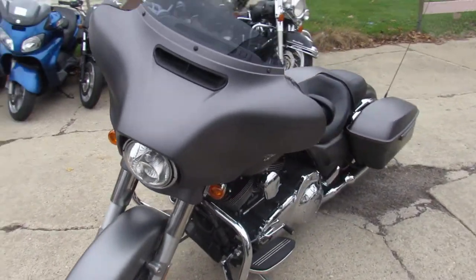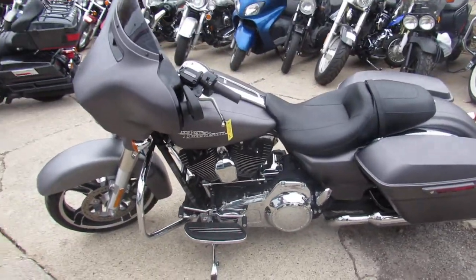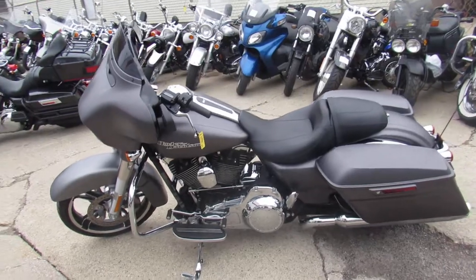We can assist in nationwide financing. The one we're doing a video on is a 2016 Harley-Davidson Street Glide Special.